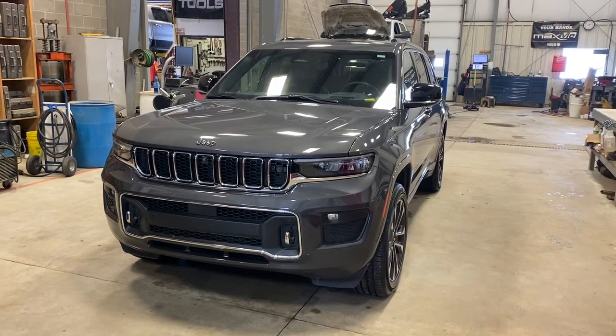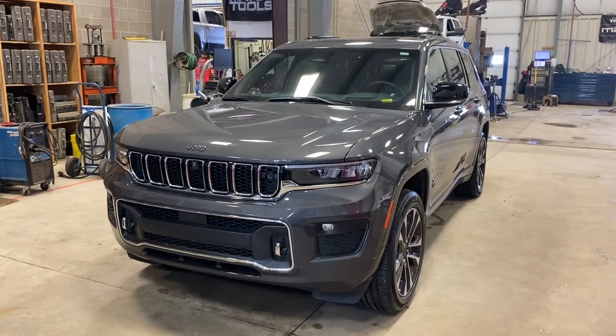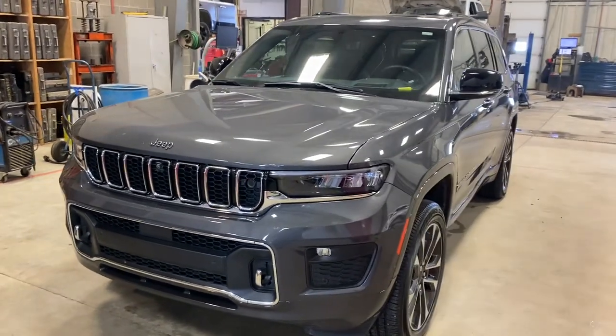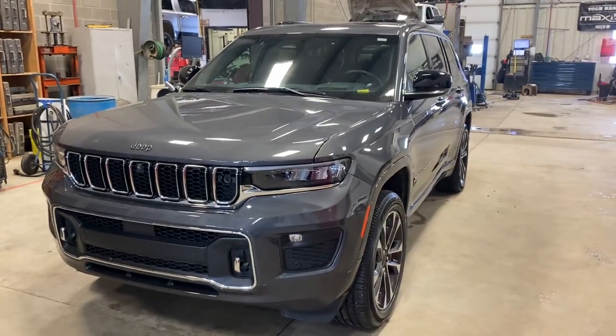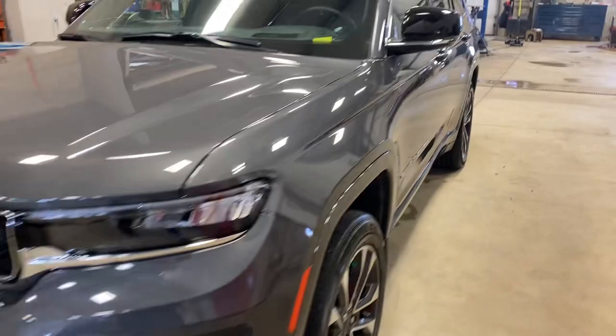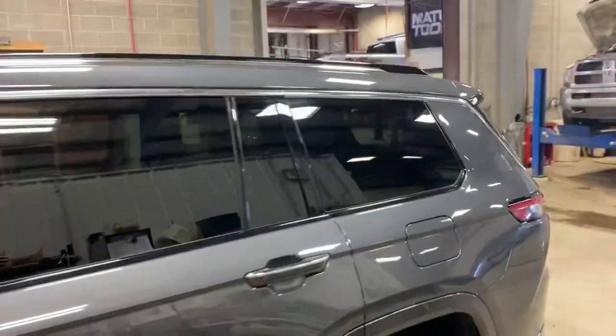Hey Cole and Miranda, just got an idea here. I have this 2022 Grand Cherokee Overland L — it's actually the owner's wife's demo. You can see it's that nice granite color, fully loaded unit all the way around.